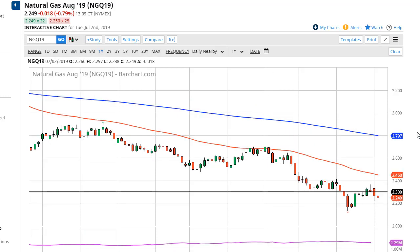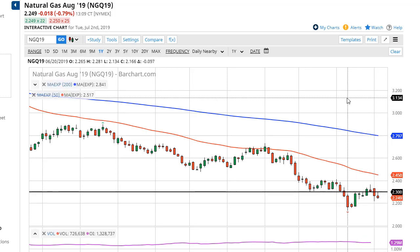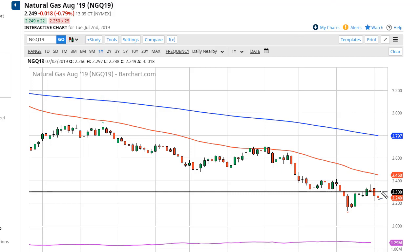Natural gas markets rallied again during the trading session but then fell, just as it has every time it's tried to move with any type of velocity. The inverted hammer candlestick suggests we are going to continue to go lower — probably to $2.15 — and I do think eventually we test $2.40 to $2.50, with the 50-day EMA around $2.50.